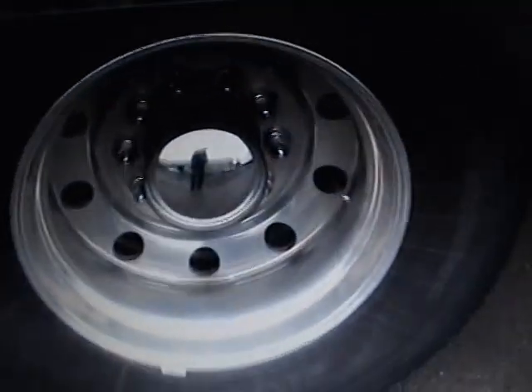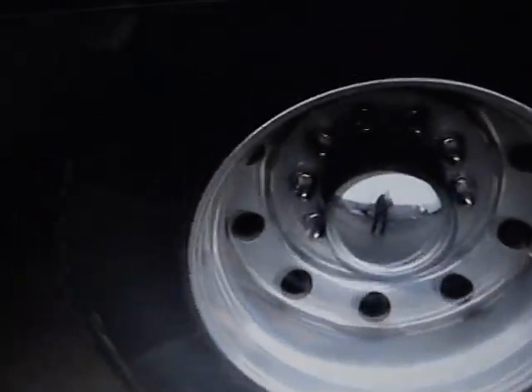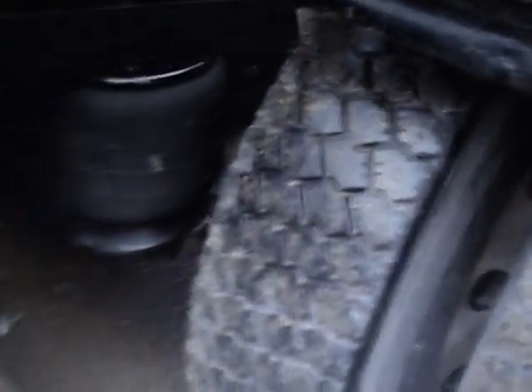As far as tires go, they are Nokia and it looks like they are 11R24.5s. We have good suspension on here — the four-bag suspension.